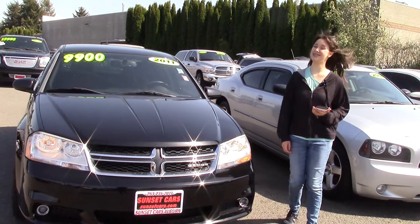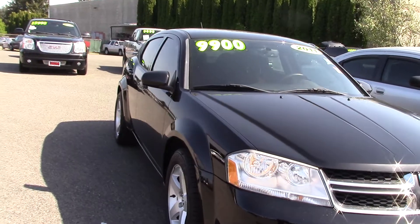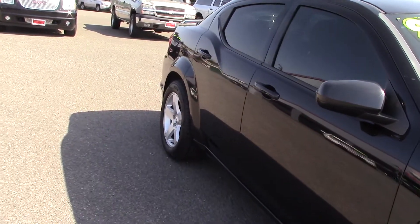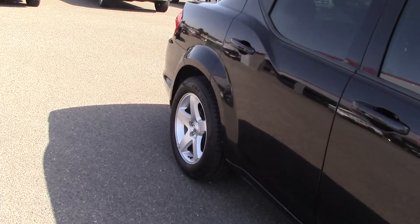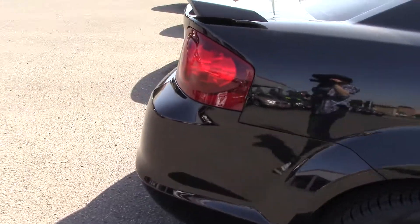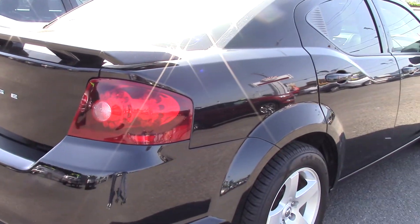Hi there! This is Jordan with Sunset Cars of Auburn. And if you've been looking for a car that's kind of sporty and different, this would be a great car for you. It's a 2011 Dodge Avenger SXT, stock number 97641. Type that in on our website, sunsetcars.com, and you're going to get to see all the features that this car has.